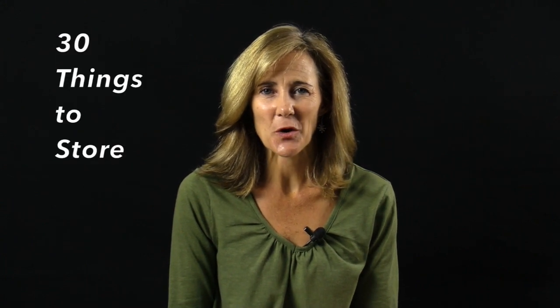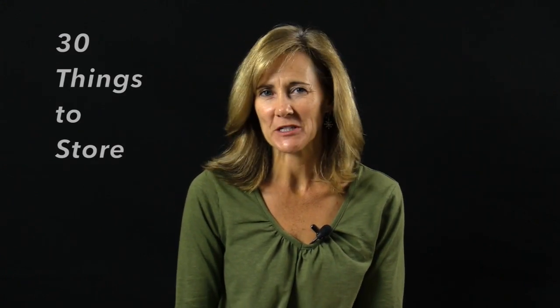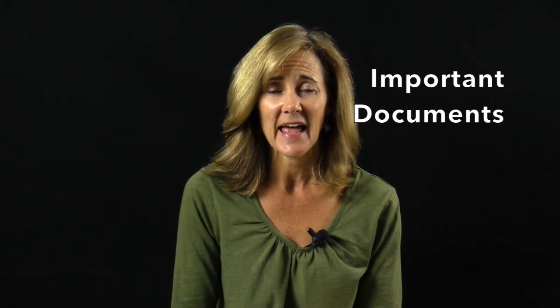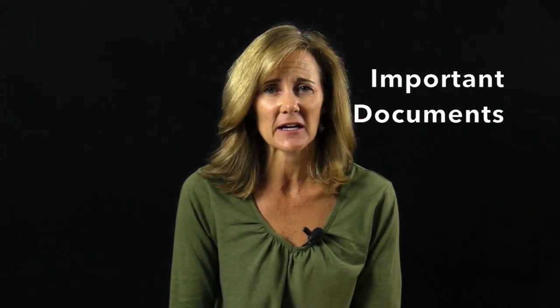Hey, it is Shauna here, and I am back for 30 Things to Store. All month long we're talking about 30 things that most people have a need to store and giving you some tips on how to do it. We are on Day 11, and today we're talking about important documents.